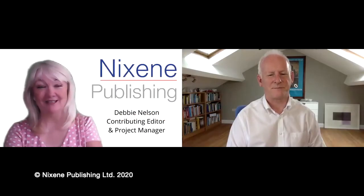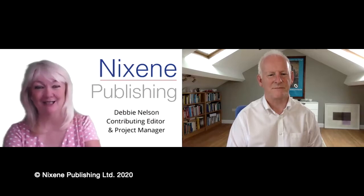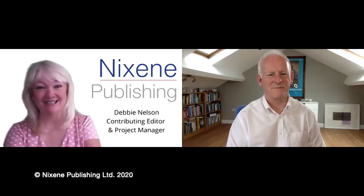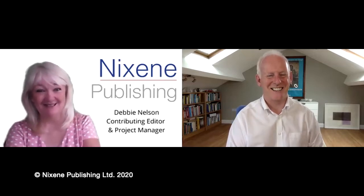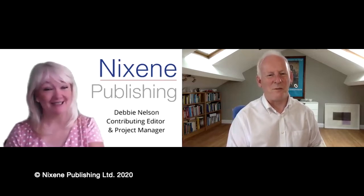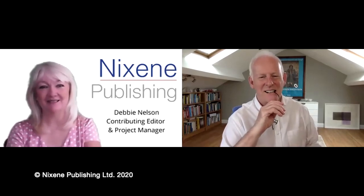Hi, I'm Debbie Nelson with Nixing Publishing here in the United States, and we are continuing our discussion about graphene with our Editor-in-Chief, Adrian Nixon, who comes to us from Yorkshire, England. Hi, Adrian. How are you? For today's discussion, I was hoping that you would explain to us what's going on with graphene in concrete.